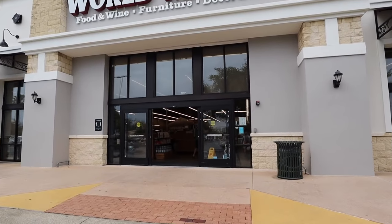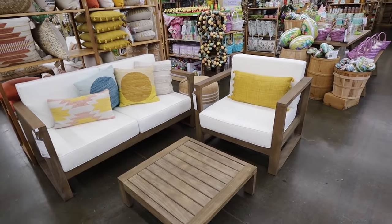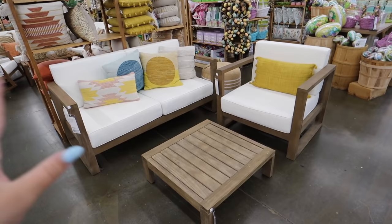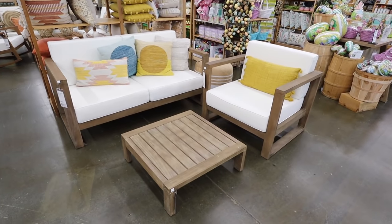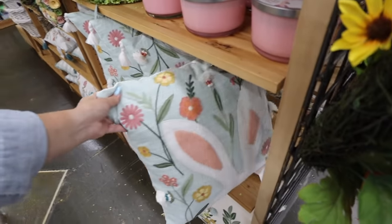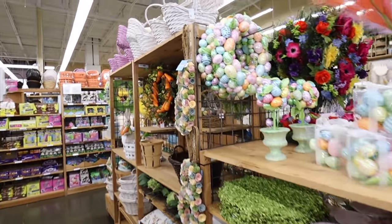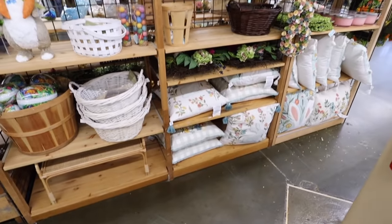Alright, let's see what World Market has today. Does this outdoor furniture not look so similar to the set we just saw at Kirkland's? The couch is $599 and the chair is $399 — actually the same price and really similar. So if you got a coupon, this could end up being a better deal. They also have a bunch of World Market Easter stuff, which is cute — I'll have to note that for next year. I wanted to come in and do more of a deep dive of their furniture, now that I know exactly what I'm looking for. I'm also interested in their lighting, so we'll look at that first.